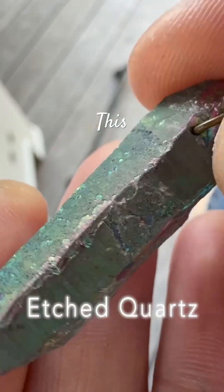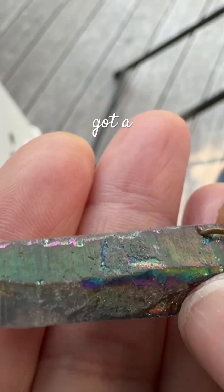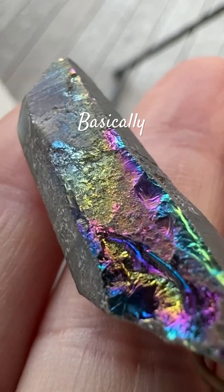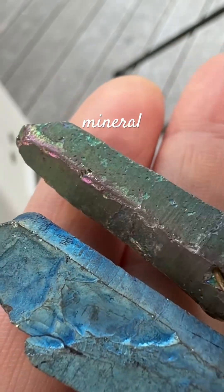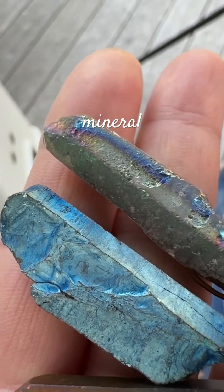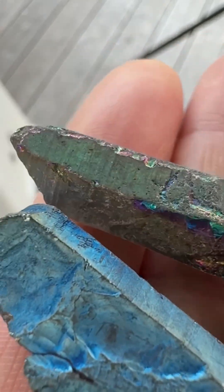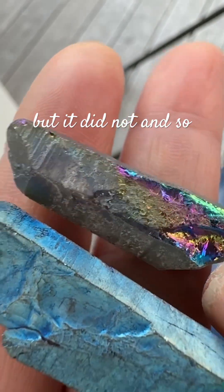This is a crystal that has what you would call an etched surface. Basically, in the last stages of growth, another mineral was forming on the outside, and that was a softer mineral which eroded over time after the crystal stopped growing. And if it had continued to grow, it would have sealed it in as a phantom, but it did not.